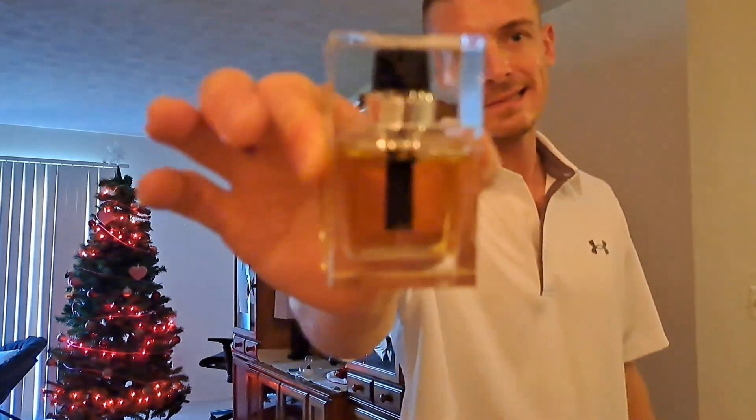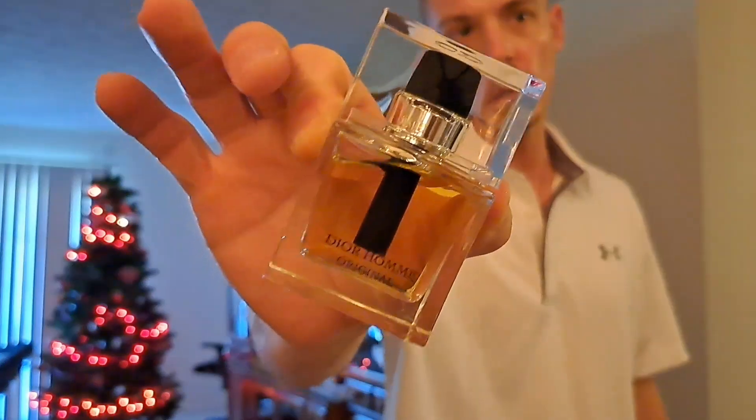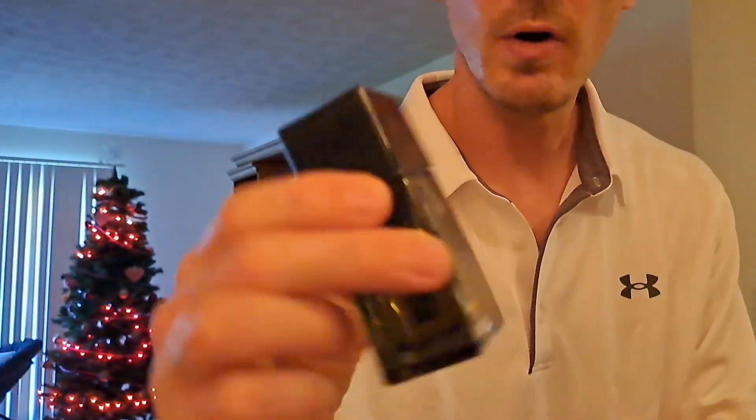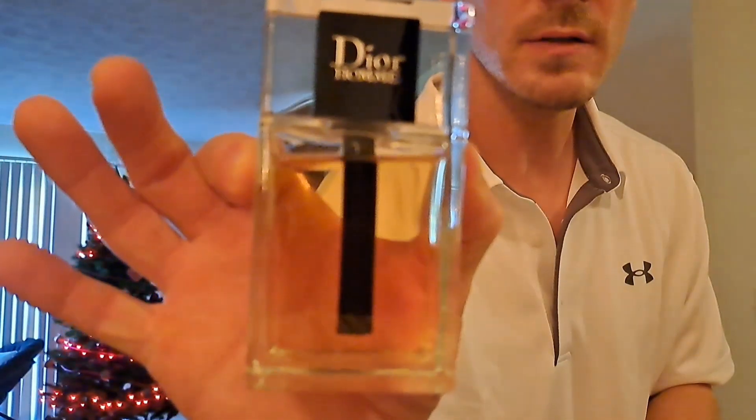Fragrance King here. I'm going to be going over Dior Homme Original 2021 batches, and then Dior Homme Intense — I got a backup bottle too. My backup bottle says 'Intense' right there, and my small bottle does not, just so you guys know. I'm also going to throw in the 2020 Dior Homme later on for people that don't like iris.